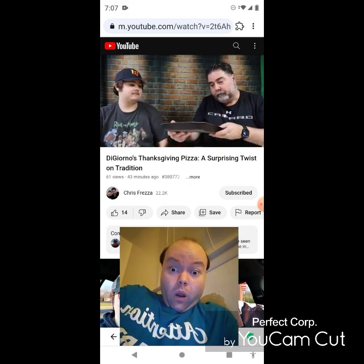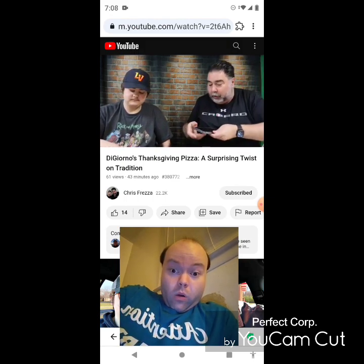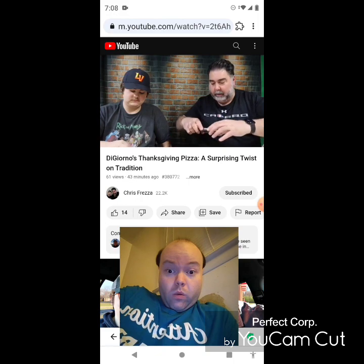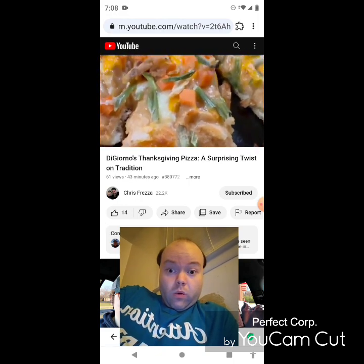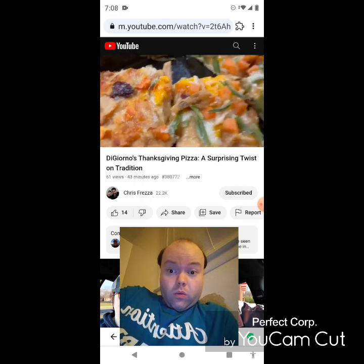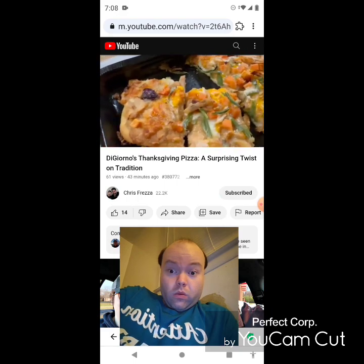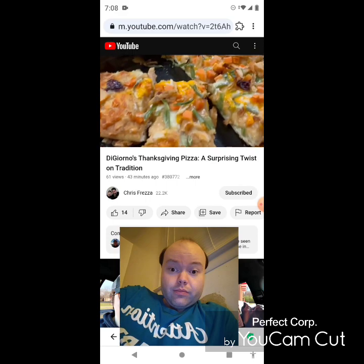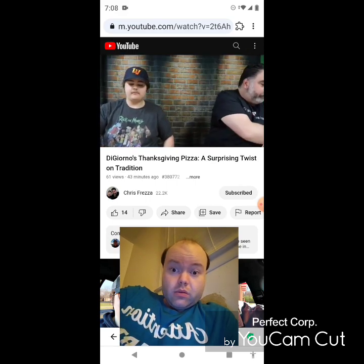Let me get my phone out and give you guys a real close-up of everything that's on there, because it's definitely a Thanksgiving pizza. I haven't seen any other people do it yet, so maybe we'll be the first.